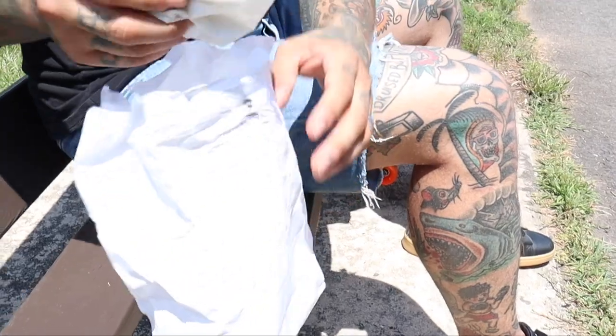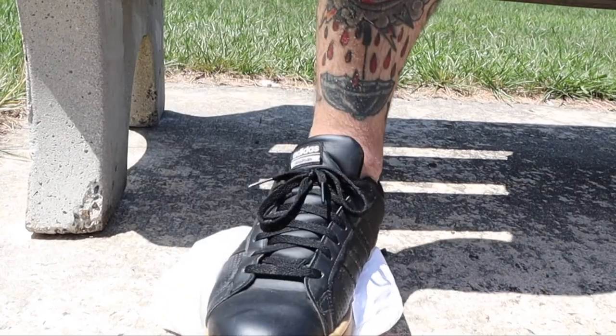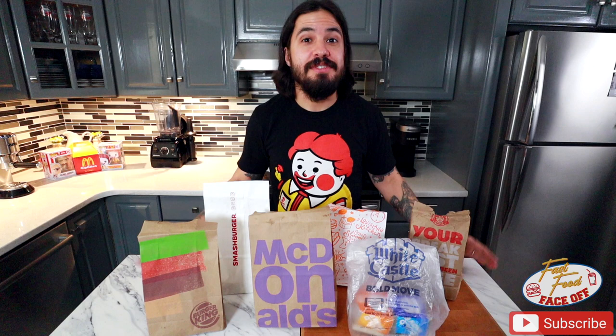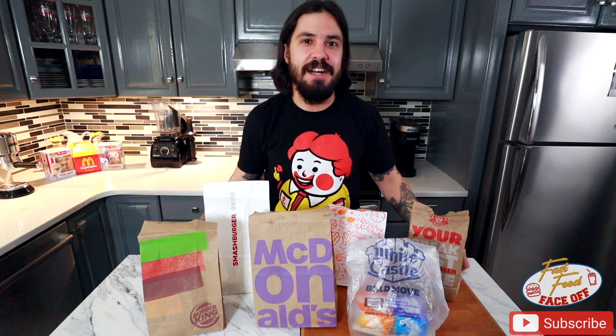Today on Fast Food Face-Off, we're having a good old-fashioned fish fight. Welcome back, Tasty Vibe Tribe. Today's episode is all about the fish sandwich. We have seven different fish sandwiches from six different companies: Wendy's, White Castle, Popeye's, McDonald's, Smashburger, and Burger King. Without further ado, let's crush some calories.